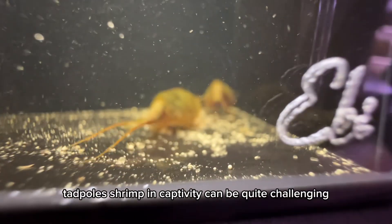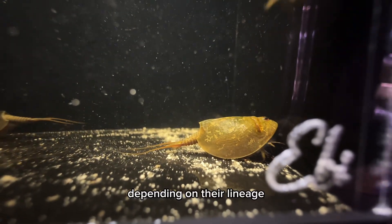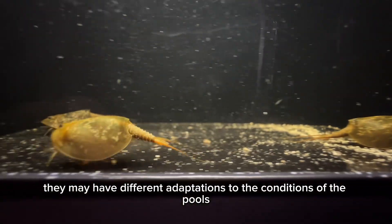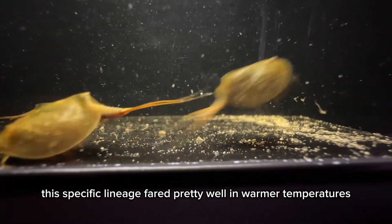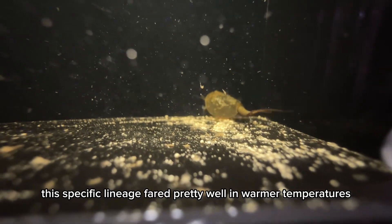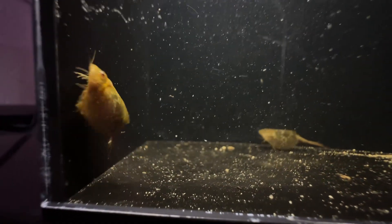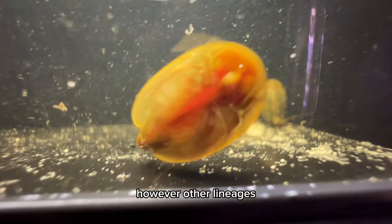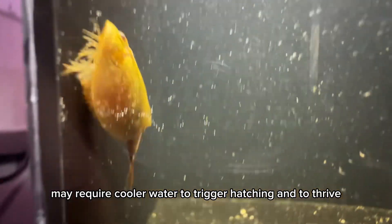Growing the Coos tadpole shrimp in captivity can be quite challenging. Depending on their lineage, they may have different adaptations to the conditions of the pools they inhabit. This specific lineage fared pretty well in warmer temperatures, ranging from 64 to 74 degrees Fahrenheit. However, other lineages may require cooler water to trigger hatching and to thrive.